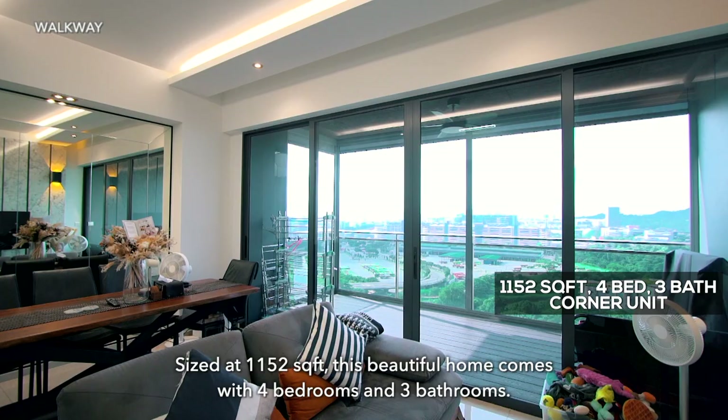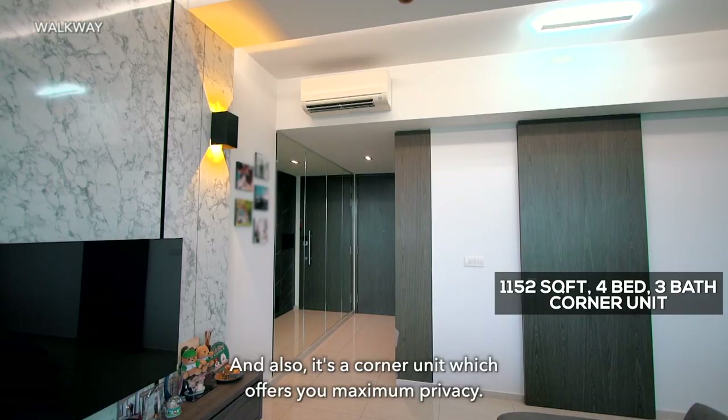The unit is 1,152 square feet. This beautiful home comes with 4 bedrooms and 3 bathrooms, and it's a corner unit which offers maximum privacy.